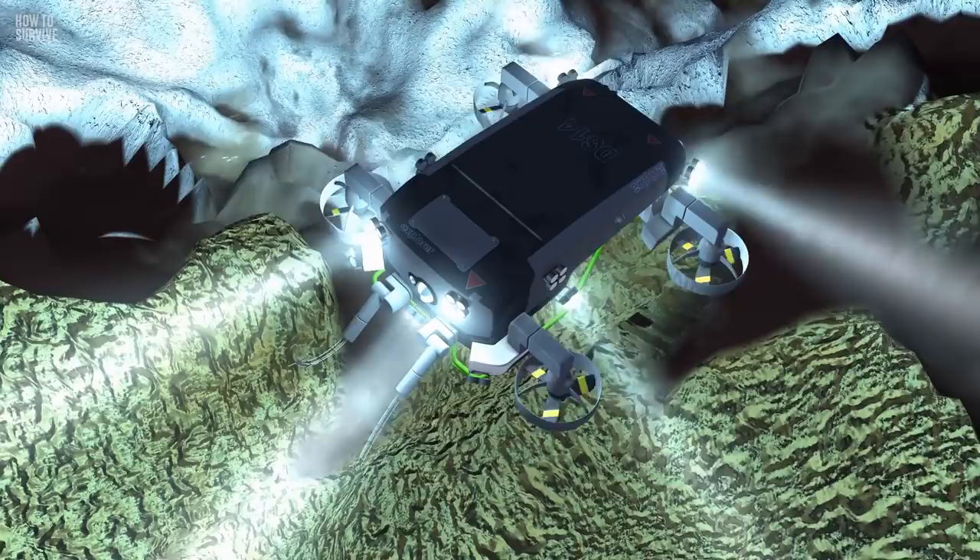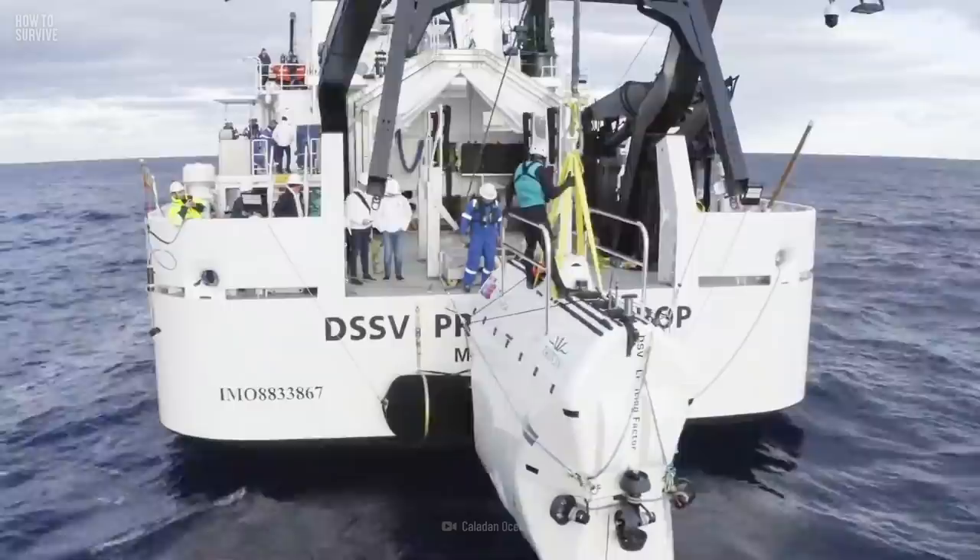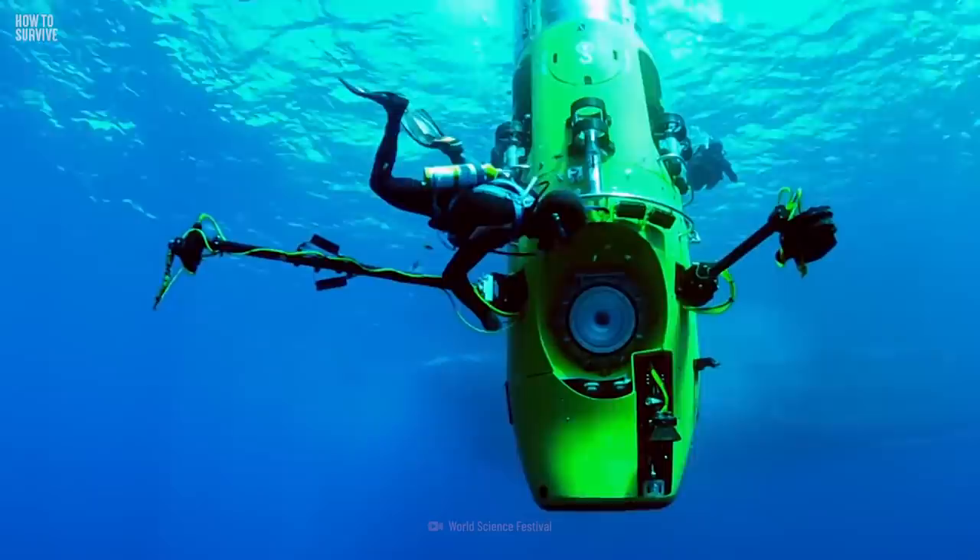How will you know what your capsule will need to bring you to the bottom of the Mariana Trench safely? Well, let's take a look at two capsules that have already made the journey: the DSV Limiting Factor and the Deepsea Challenger.